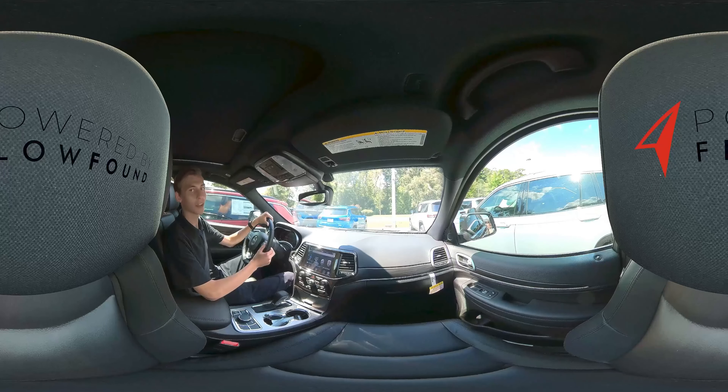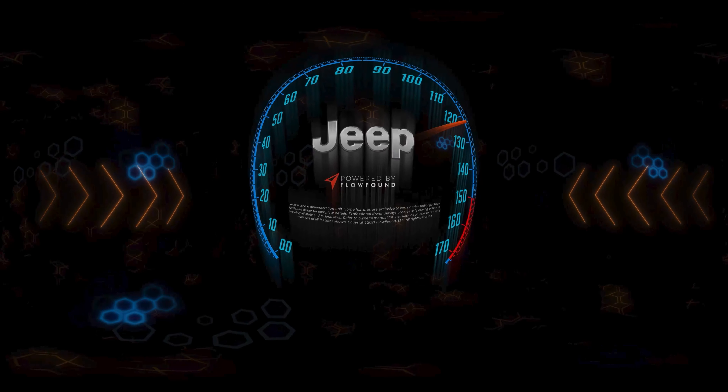That wraps up our virtual test drive of the 2021 Jeep Grand Cherokee. If you haven't had the time to look at one yourself, make sure to stop by your local TDJR dealership and check one out. Can't wait to see you in the driver's seat.